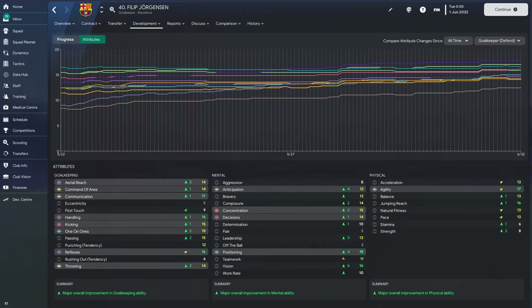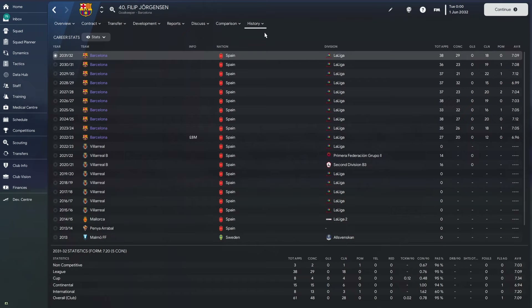A lot of his mental attributes have gone up massively, which is great to see — concentration up to 15, decisions at 14, positioning up to 18, which is absolutely brilliant. His physicals are solid too: agility up to 17, which is perfect for a goalkeeper, jumping reach up to 16, with a couple of 13s elsewhere. The only things really letting him down are his stamina and strength.